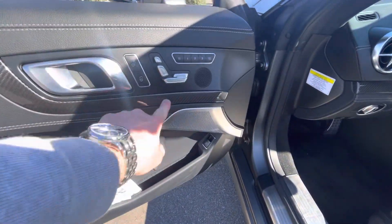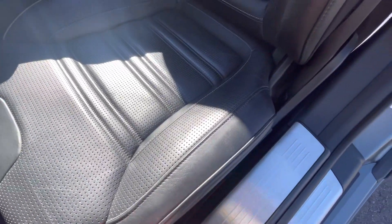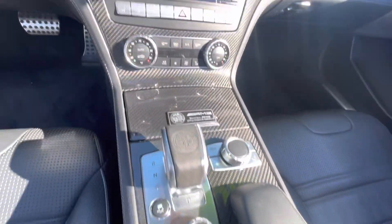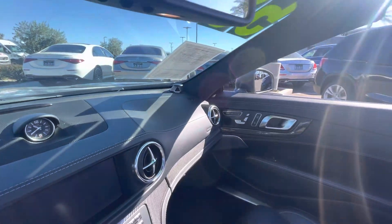Got the carbon fiber trim. Seats are in really nice condition — not even much wrinkling on the bolsters. Heated and ventilated seats, obviously. There's that $6,400 Bang & Olufsen tweeters right up there.